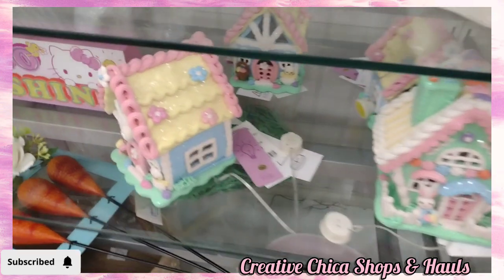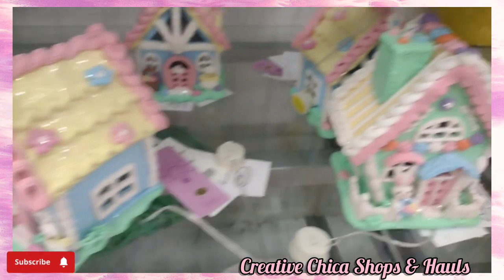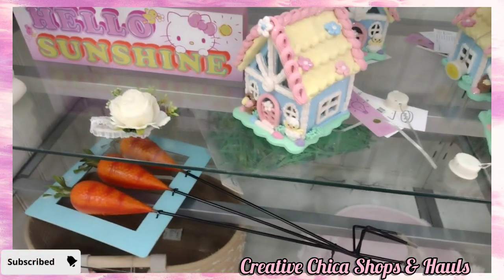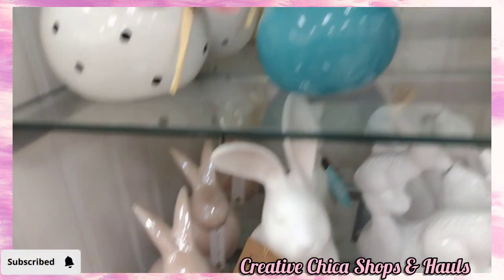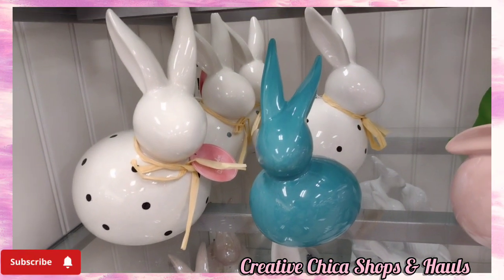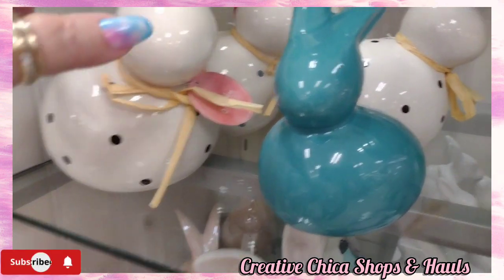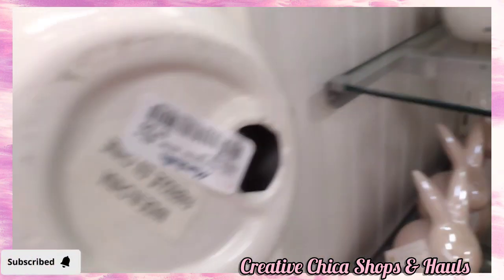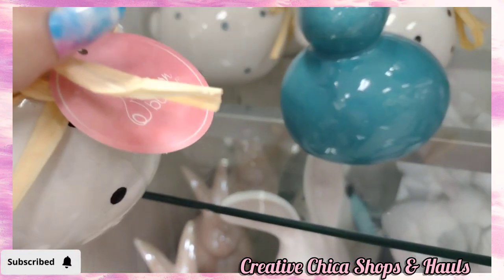There are those little smaller gingy houses — those are like $10 and they do light up. This one is $7.99. The little polka-dotted bunny is cute.